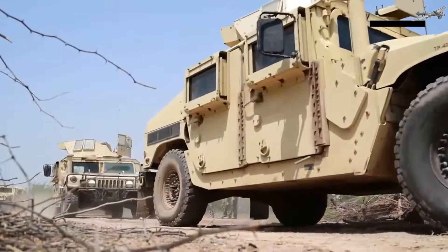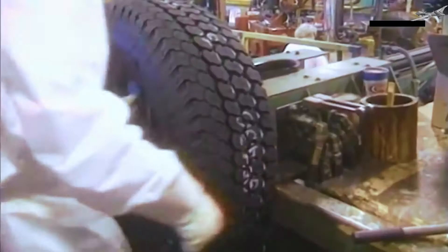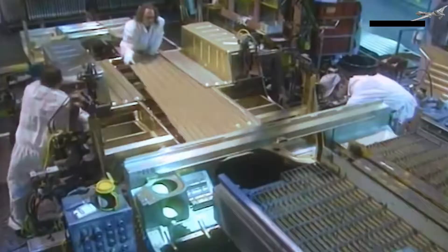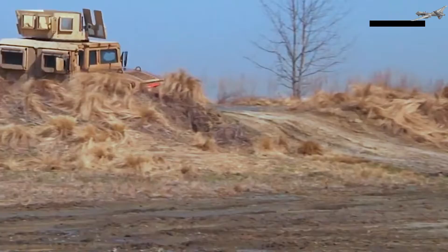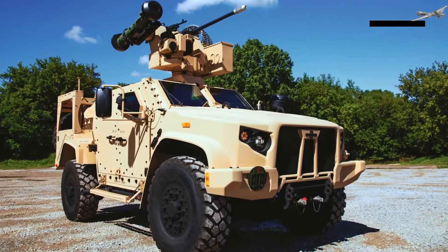Welcome to Military Upgrade. The High Mobility Multi-Purpose Wheeled Vehicle is a family of light four-wheel drive military trucks and utility vehicles produced by AM General. It has largely supplanted the roles previously performed by the original Jeep and others such as the Vietnam War-era M151 Jeep, their M718A1 and M792 ambulance versions, the Commercial Utility Cargo Vehicle, and other light trucks primarily used by the United States military.